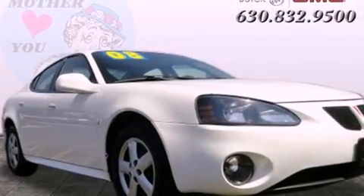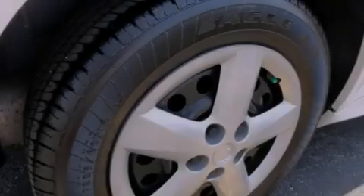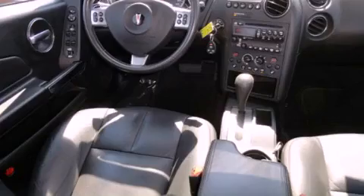All of the following features are included: cruise control, full-power accessories, a rear-window defroster, tinted glass, dusk-sensing headlights, a passenger-side airbag, and air conditioning.